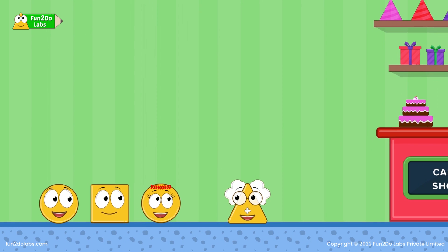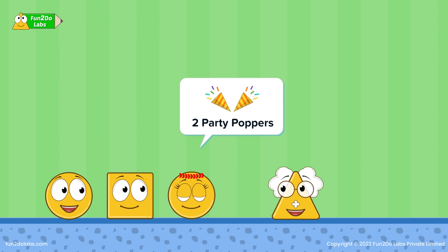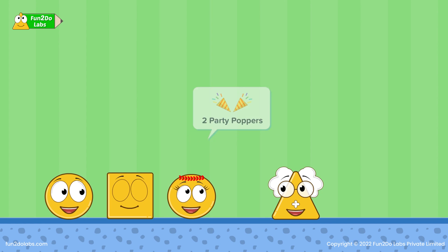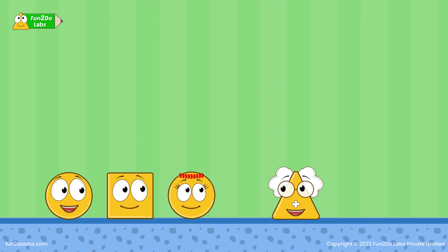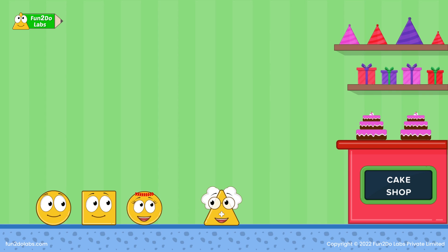Squareho and Sirho will use the party poppers — that means 2 party poppers. We would need balloons to decorate the table and room. Let's take 1, 2, 3, 4, 5, 6, 7, 8 balloons. Finally, we need 1 cake.